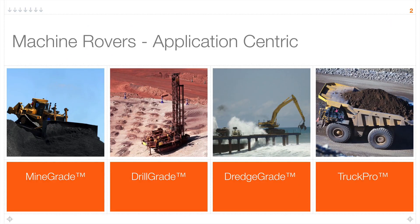The general categories of our machine rovers are mine grade, which mostly includes dozers and scrapers. We also have drill grade, compatible with platform drills, crawler drills, and articulating drills. Our dredge grade package is designed for dredging and offshore mining applications, and from it we also create our drag line package, compatible with cable cranes, shovels, and large wheel loaders. The TruckPro system is a basic material management system that tracks loads, routes, haul cycles, and dump locations.